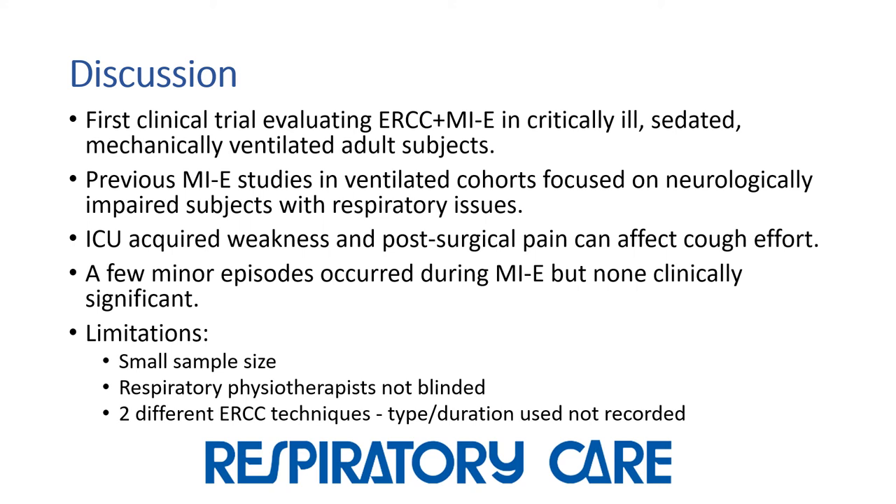There were a few episodes of brief desaturation that occurred with both interventions, but none of those were considered clinically important. And as with all studies, this study had some limitations. The sample size was relatively small with only 26 subjects, and the therapist could not be blinded to which intervention they were administering. There were also two different methods for manual ribcage compression, but it is not known which type was used or for how long it was administered, so it is possible that one method could have some advantages over another.